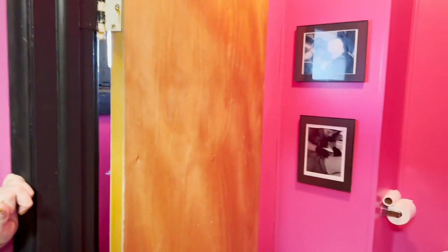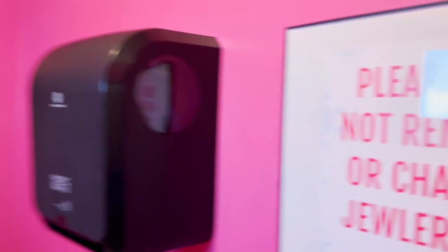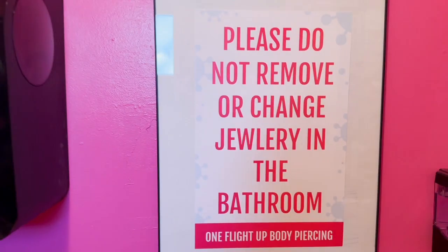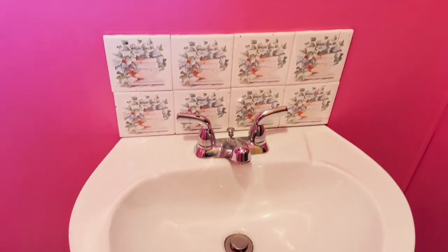Bathroom. Here is our bathroom. Make sure you get this sign right here — 'Don't remove or change your jewelry in the bathroom.' Everything is hands-free except for our sink, so we will work on that.